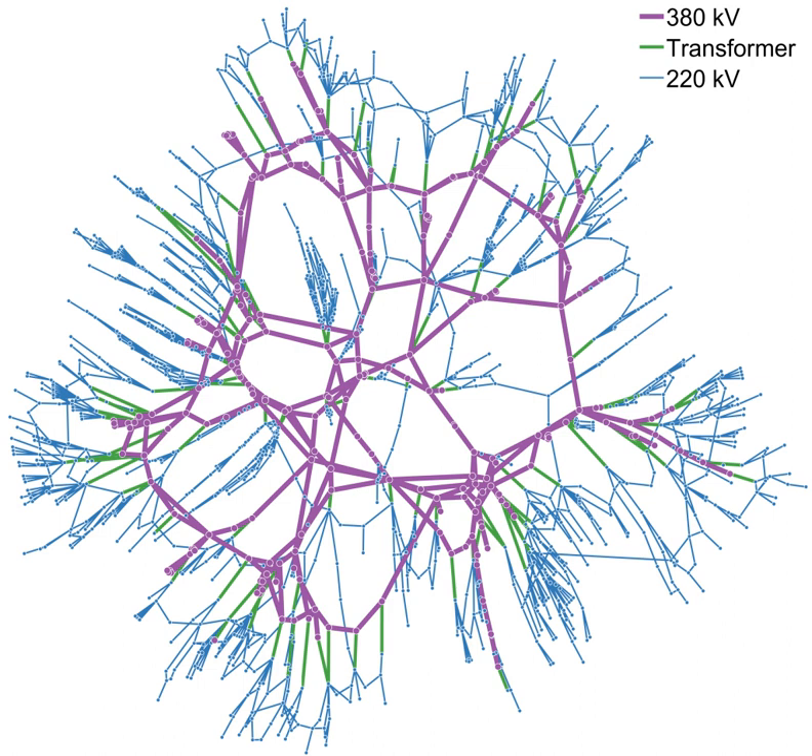A synchronous grid, or interconnection, is a group of distribution areas all operating with three-phase alternating current frequencies synchronized so that peaks occur at virtually the same time. This allows transmission of AC power throughout the area, connecting a large number of electricity generators and consumers and potentially enabling more efficient electricity markets and redundant generation. A large failure in one part of the grid, unless quickly compensated for, can cause current to reroute itself over transmission lines of insufficient capacity, causing further failures and the possibility of cascading failure and widespread power outage.